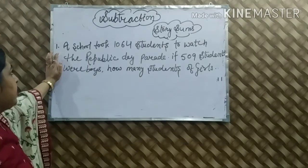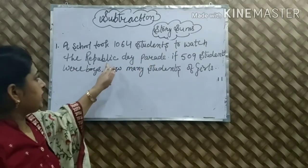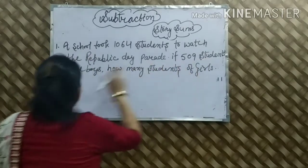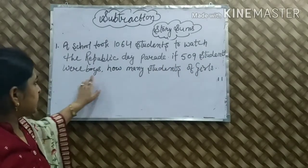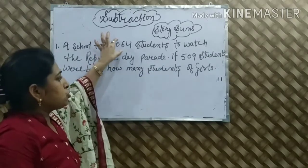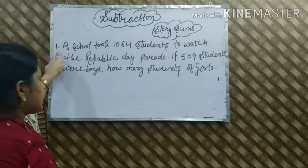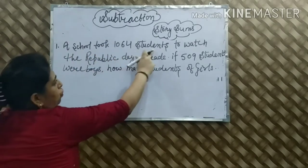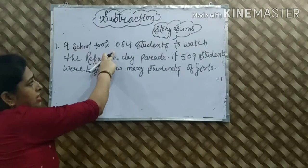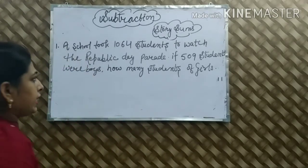One more example — statement है: A school took 1,064 students to watch the Republic Day parade. School students को Republic Day parade देखने के लिए ले गये — 1,064 students. If 509 students were boys, how many girls were there? Boys थे 509 students. हम find करेंगे how many girls were there. Statement को ek baar phir se read करते हैं: 1,064 students गये, 509 boys थे, तो girls कितनी थीं?